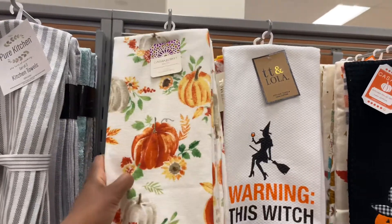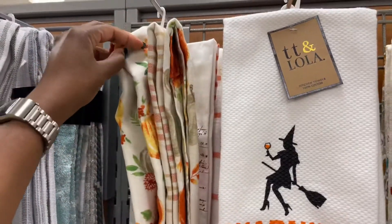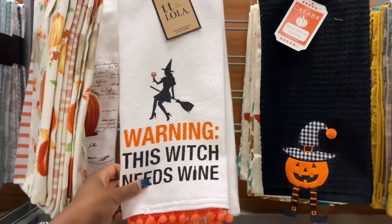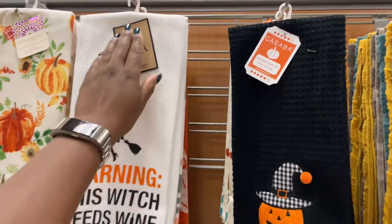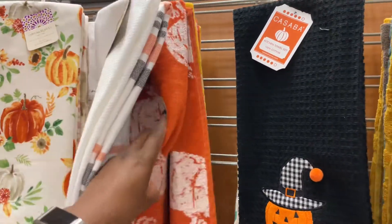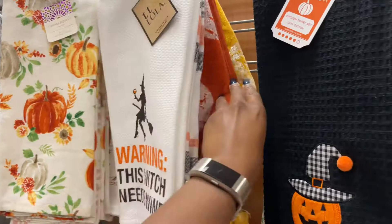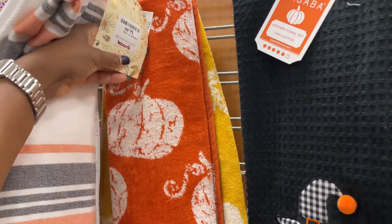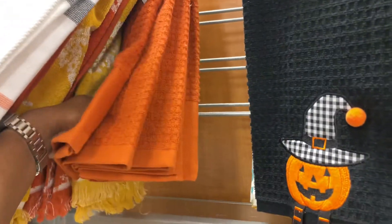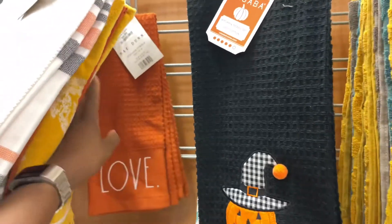The kitchen towels are really cute — there's one with a little pumpkin at $9.99 and you get three of them. A few different kinds here — there's one that says 'warning: this witch needs wine' at $7.99, you get two different styles with that one. I really like this orange pumpkin one a lot, and this one has fall maple leaves on it — a really nice one at $6.99. They have a Rae Dunn one back here that says 'love,' and the other says 'family' — a two-pack for $6.99.